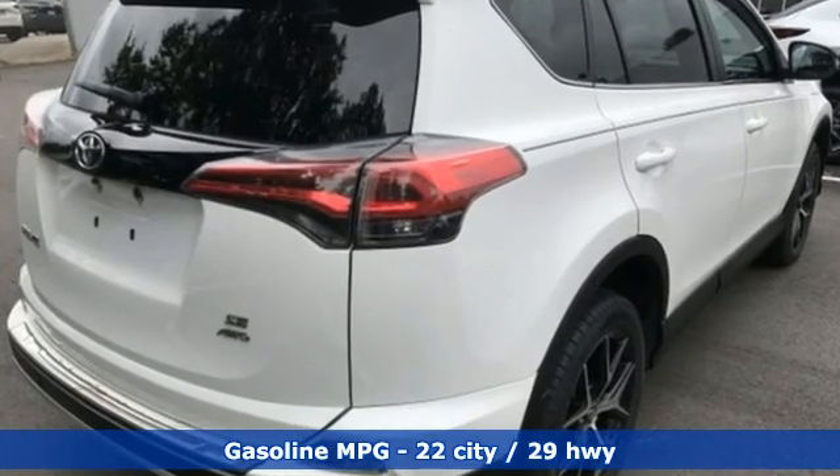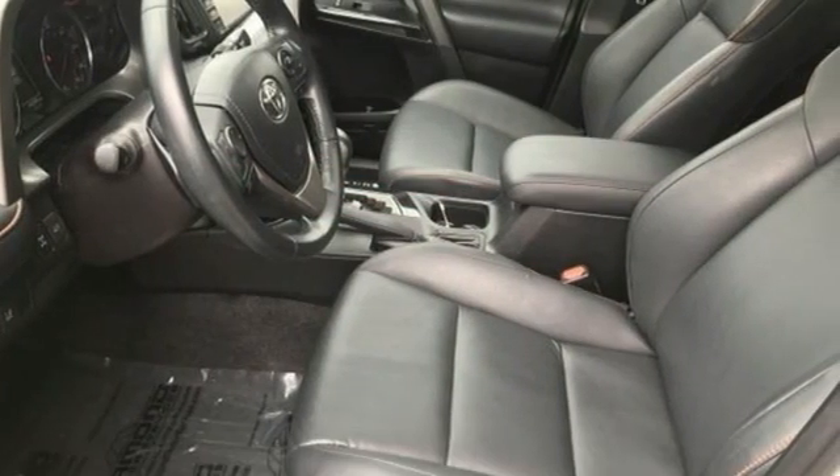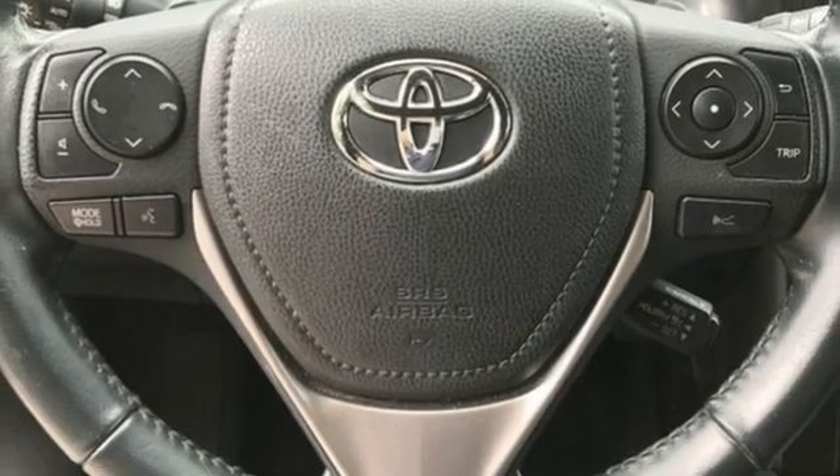Automatic transmission, dual zone climate control, smart device navigation, front heated bucket seats, memory exterior door mirror settings.